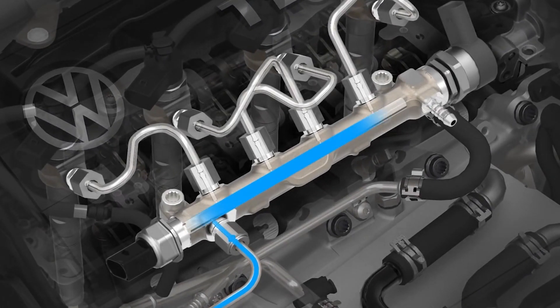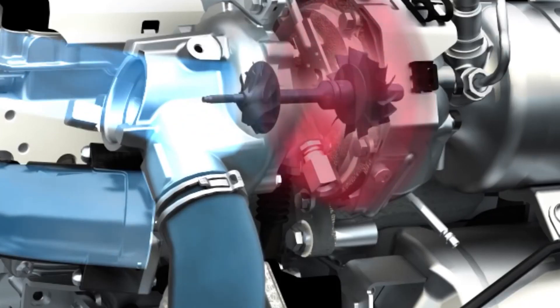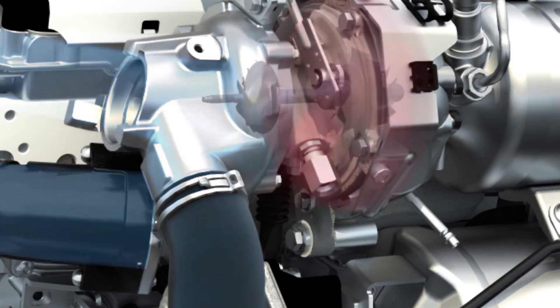Diesel engines are also super durable. They are built to withstand high compression ratios and deal with high torque figures. As a result, they tend to last longer.